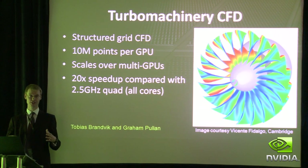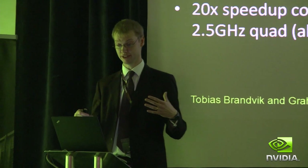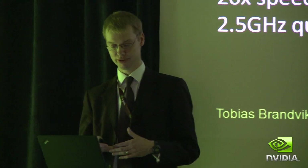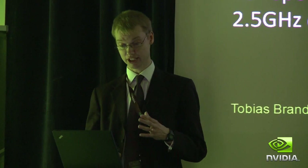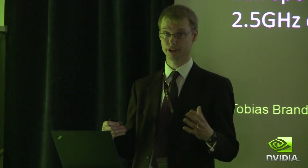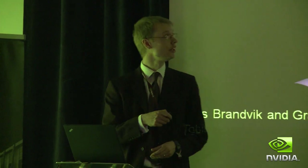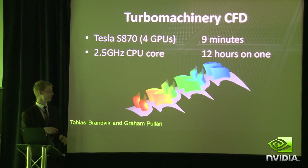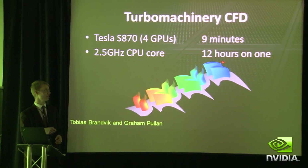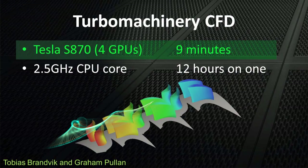This runs over multi-GPUs, on the machines next door and also on the bigger clusters. We have a four-Tesla cluster at the moment. We're finding a 20 times speed-up compared with all the cores of a two-and-a-half gigahertz quad. On one node of the cluster, we can solve the flow through this turbine — these are the blades inside a steam turbine — and that takes nine minutes.